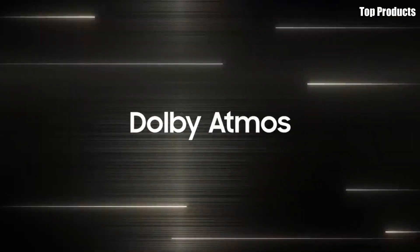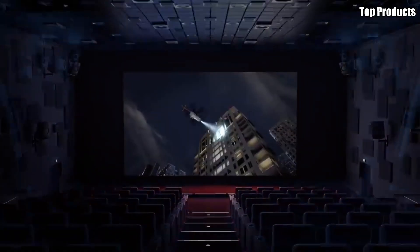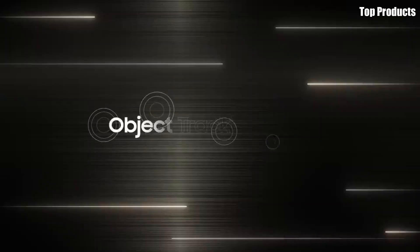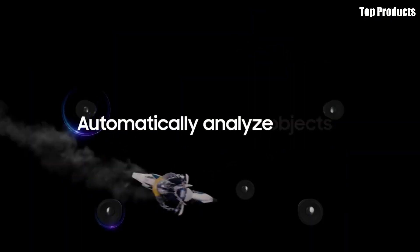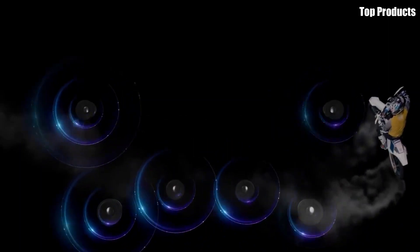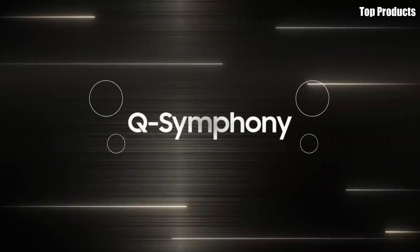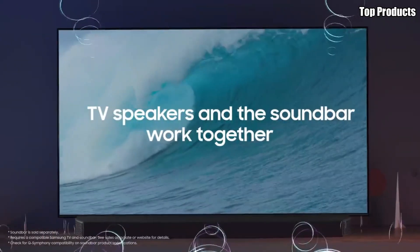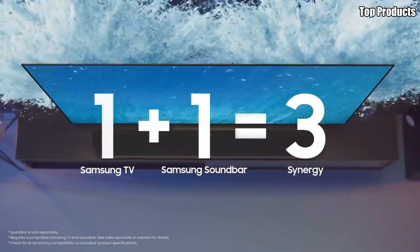Plus, with Samsung's Tizen operating system, you can easily access your favorite apps, games, and streaming services with just a few clicks of the remote. Sleek, stylish, and packed with features, the Samsung S95B OLED TV is the ultimate choice for discerning viewers who demand the best in picture quality, performance, and convenience. Elevate your home entertainment experience with the S95B and enjoy cinematic bliss in the comfort of your own home.